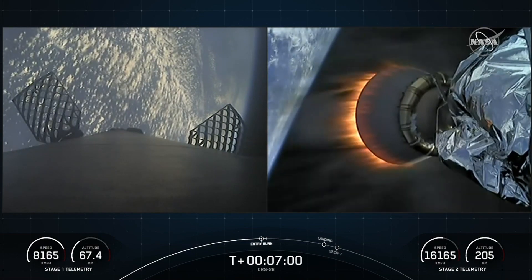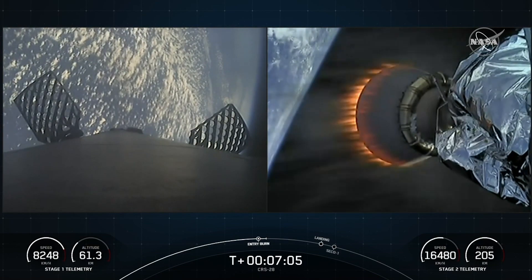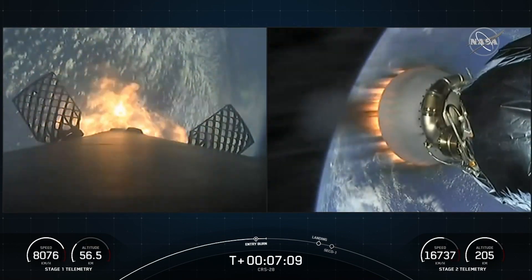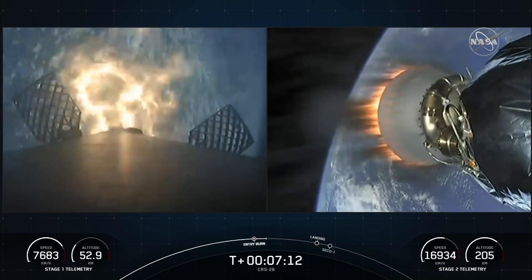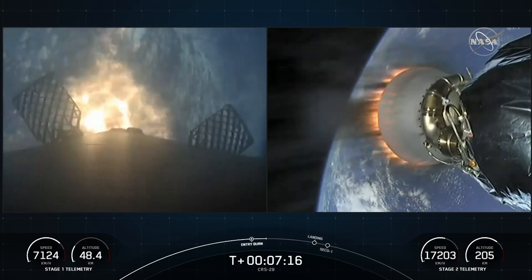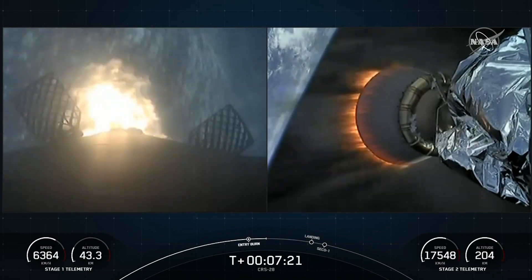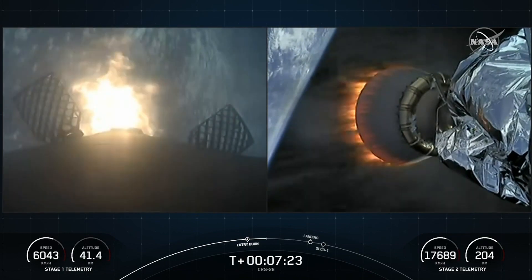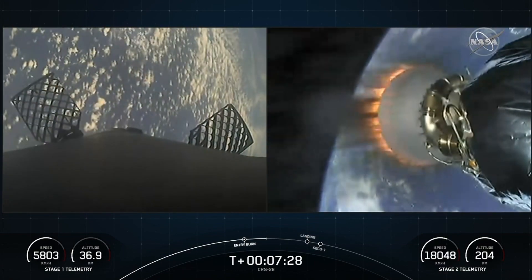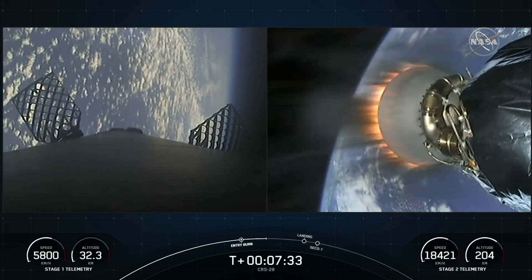Stage one FTS has saved. Stage one entry burn startup. The second stage on the right side of your screen continues to take our Dragon spacecraft to orbit. There's confirmation of stage one entry burn startup, and shortly after, stage one entry burn shutdown confirmed.